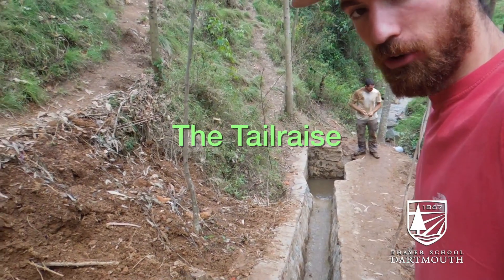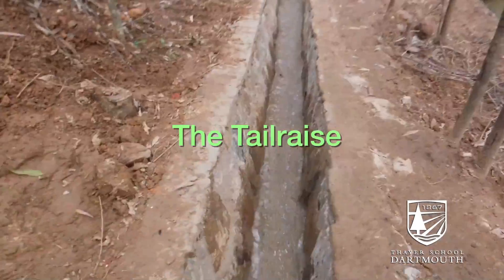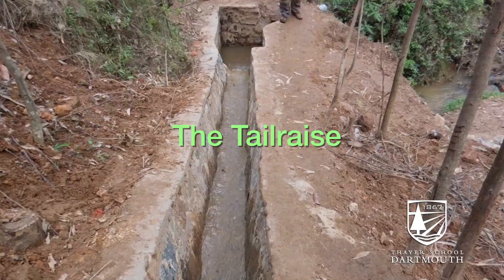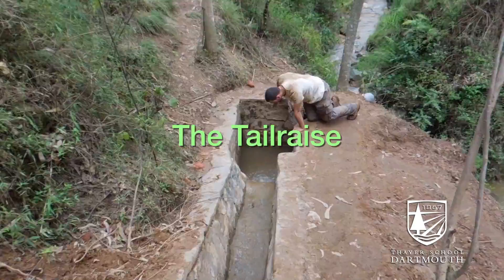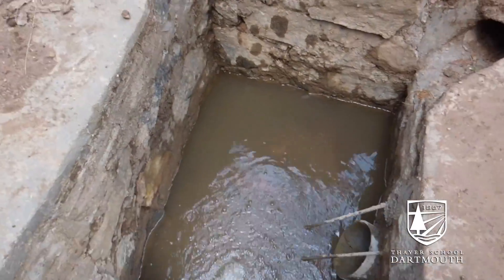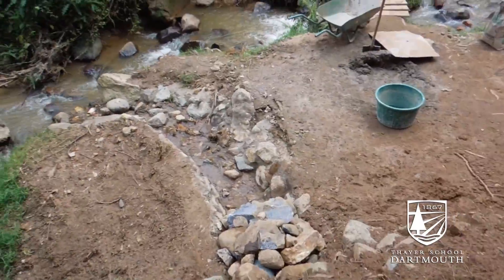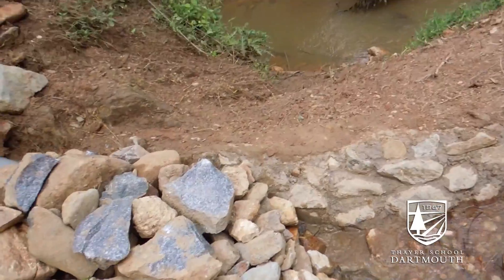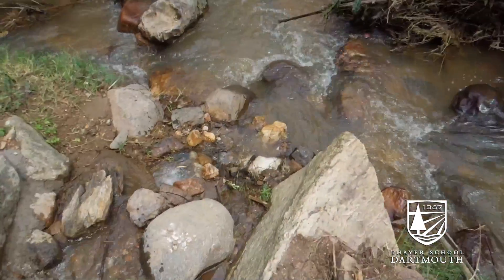Here you see water running through the lower tail race for the first time. There's the flow from the one kilowatt turbine — it's not very much right now but it's in the testing phases. Then it's going down this tube, down this spillway, and back into the river.